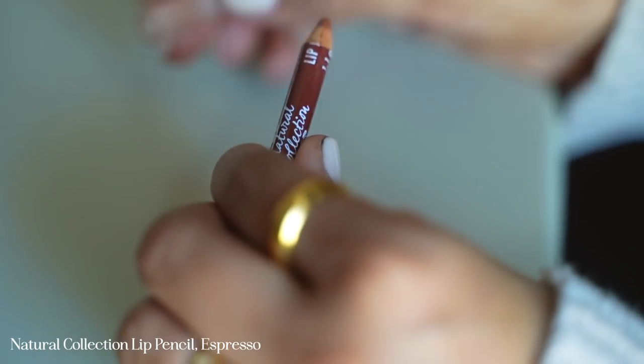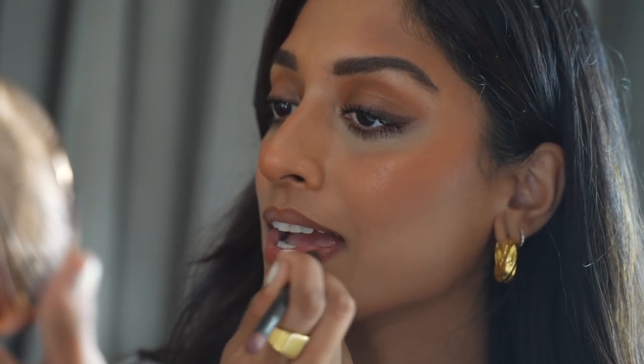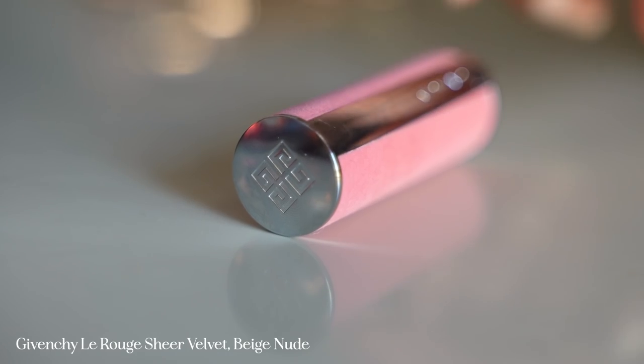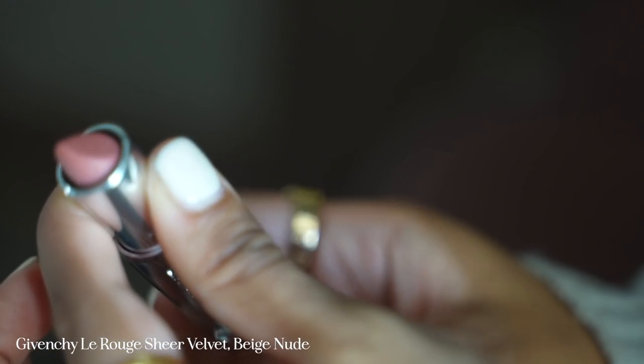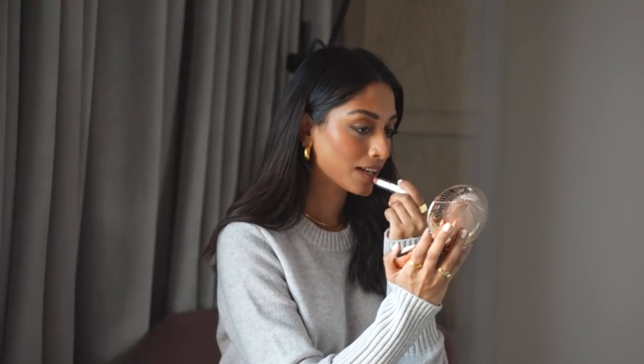My favourite lip combo that I just can't seem to shake — it's the Natural Collection Lip Pencil in Espresso and I'm using this to outline my lips, then I fill in the rest of my lips using the MAC Lip Pencil in Spice. I love this tone because it feels really natural and really warm. And to top it off I'm using this beautiful Givenchy Sheer Velvet Lipstick in Beige Nude. This colour is so gorgeous and it gives a nice matte sheen but it's also very comfortable.